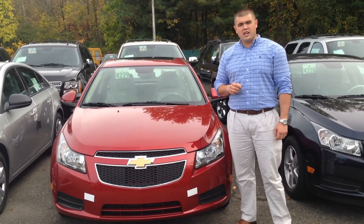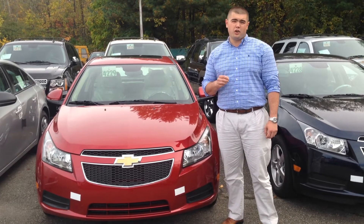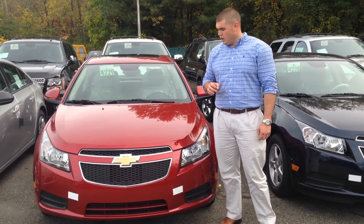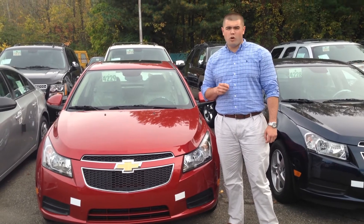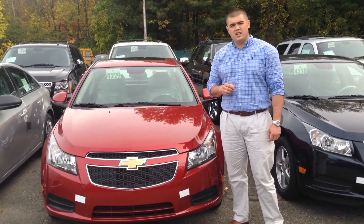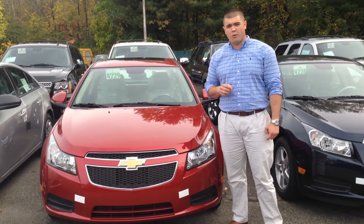It's going to save you money on the sticker price of the car, with some models starting under $18,000, and it's going to save you money at the pump as well. The traditional Cruze is going to get you almost 40 miles per gallon on the highway, and the all-new Cruze Turbo Diesel is going to get you closer to 50 miles per gallon on the highway.